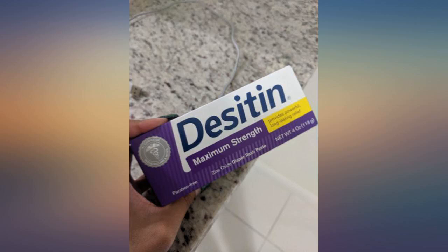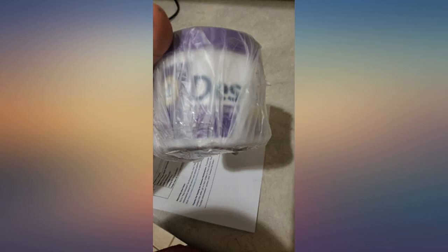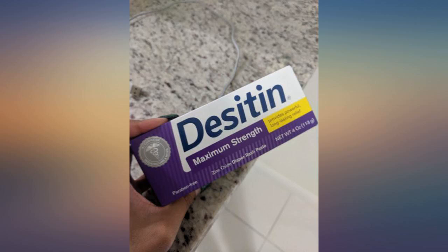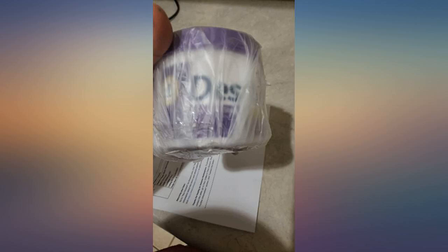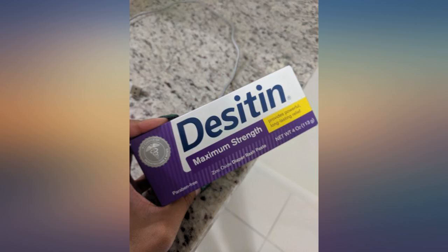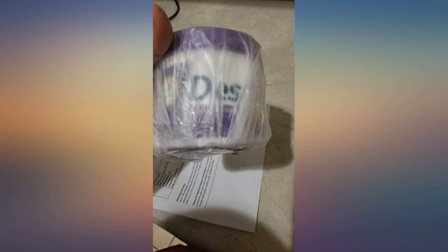This product worked to do exactly what the description said. Of course, before applying any such product, it works best when it has a clean area to work with. I washed my baby's bottom to get rid of any germs, poop, and other bacteria before applying the product. Easy application. It soothed the rash and my child did not seem to be in discomfort after application.